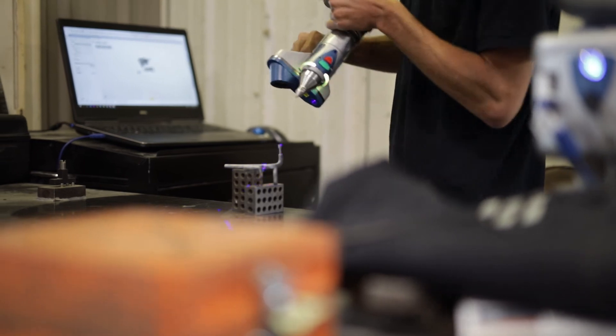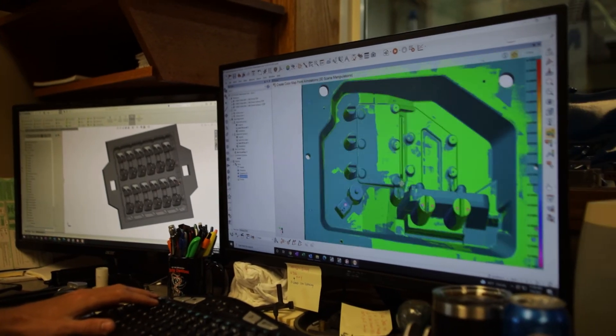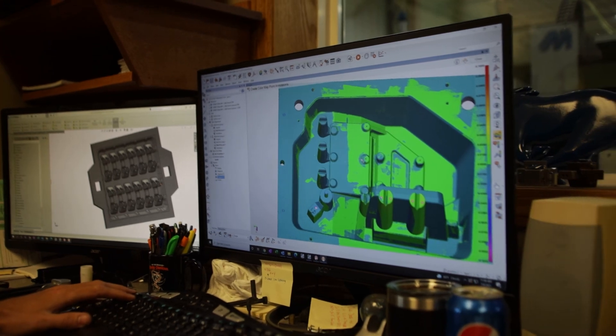Our future here at XL is we're going to start producing our own line of foundry supplies. We're getting some poor quality cast match plates and stuff that we're just tired of dealing with, so we're going to turn around and make it ourselves. That's what I see the future of XL being — a pattern shop, but also a foundry supply company.